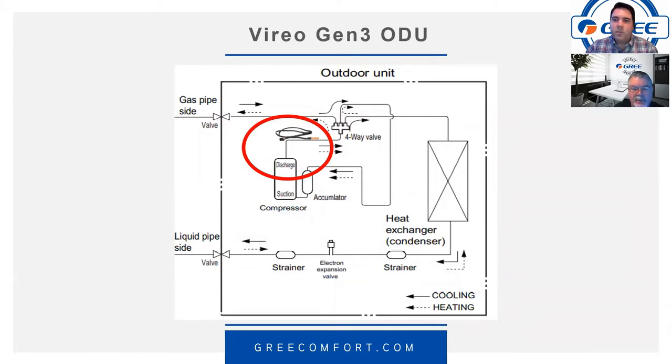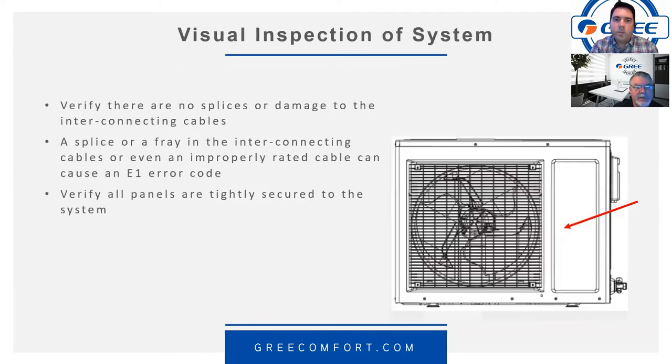On the Vireo Gen 3, people often ask about a high pressure switch — but not all systems have one. All mini-split series have just a discharge temperature sensor, and the 18,000 BTU multi-zone also uses just a discharge temperature sensor. It's a temperature reading being converted to a resistance value, and the main board does calculations to determine whether or not to initiate the E1.